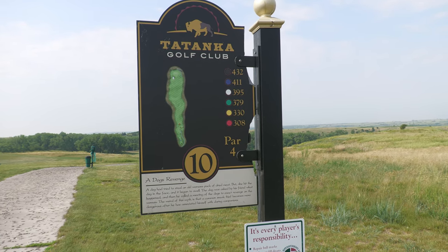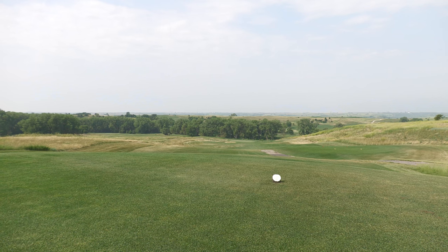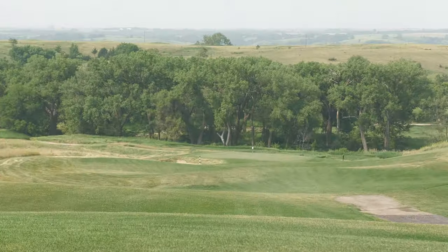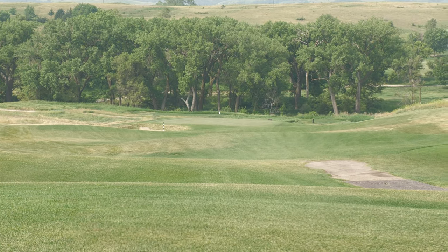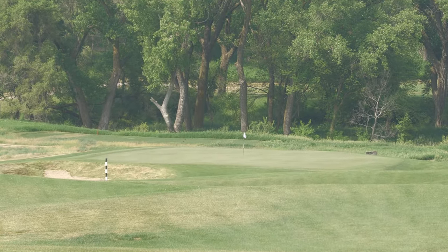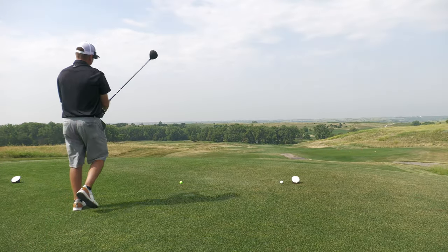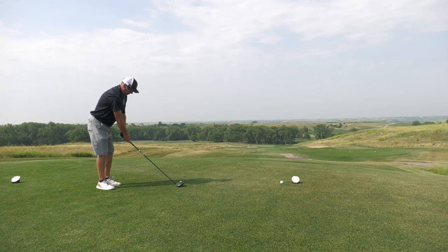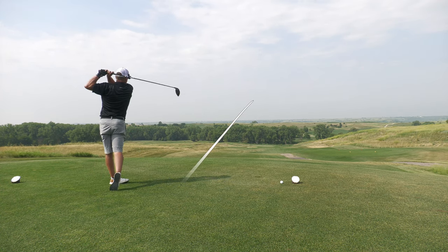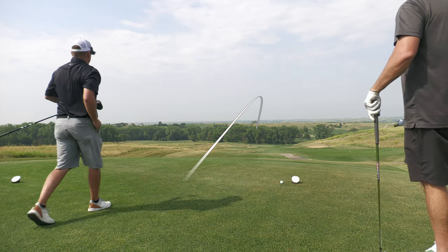Hole 10 here at Tatanka. I'm going to play the white from 395. It's a downhill hole — pretty looking up here on top of this hill. Just a little bunt out there, let her run down the slope.